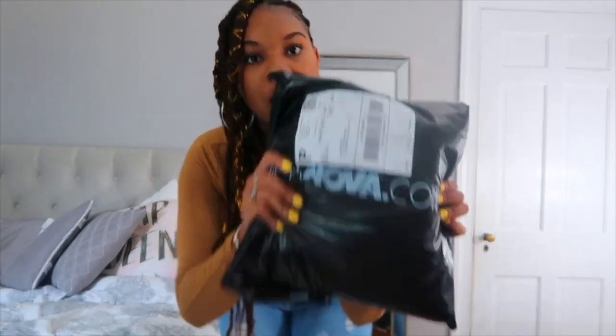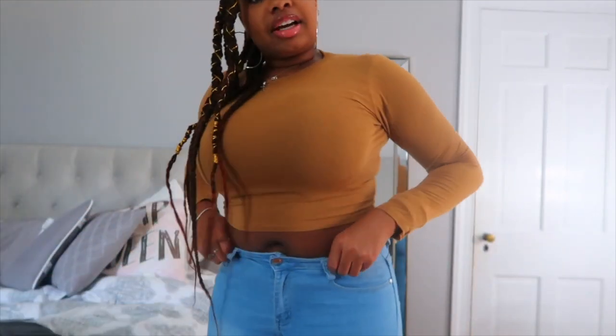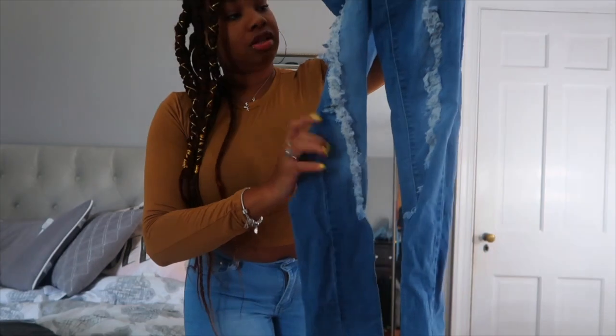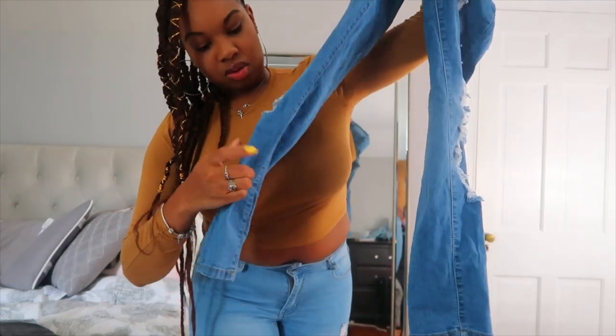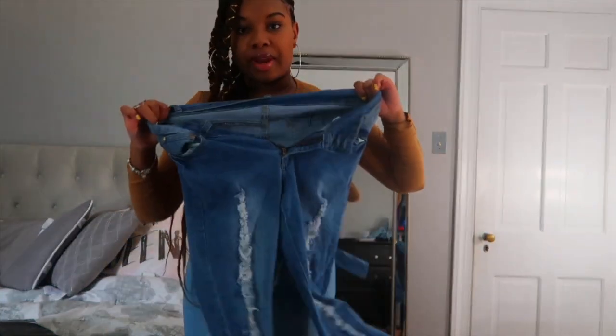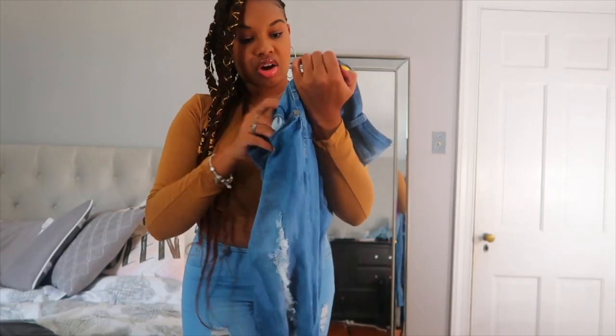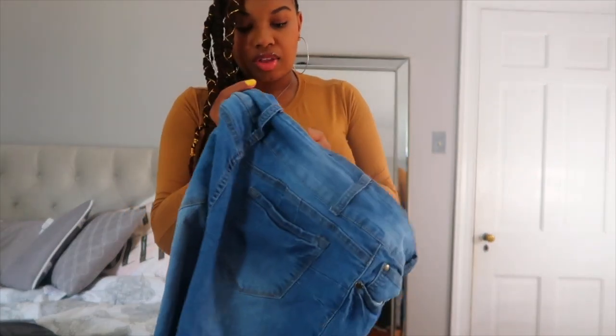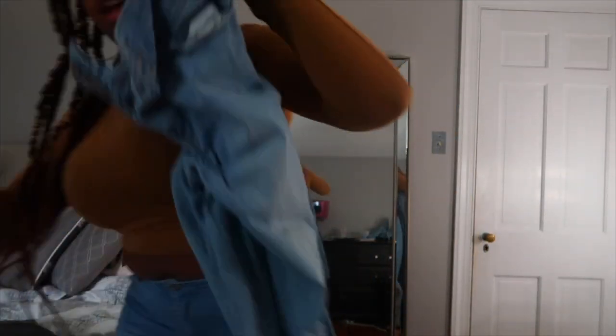Now let me show you guys the other jeans I got really quickly. Here's another pair of Fashion Nova jeans — the rips go all the way down, almost to the ankle but not all the way there. I got these, very stretchy. I think these are like some type of butt-lifting jeans or something — one of those types — or maybe a relaxed fit.